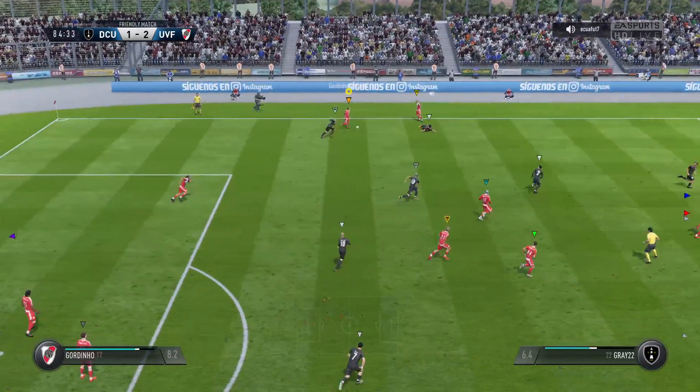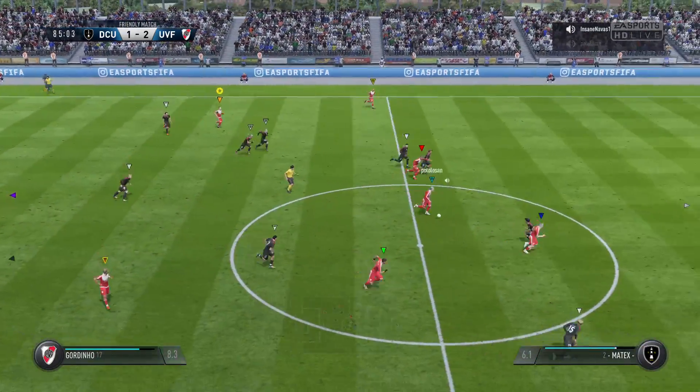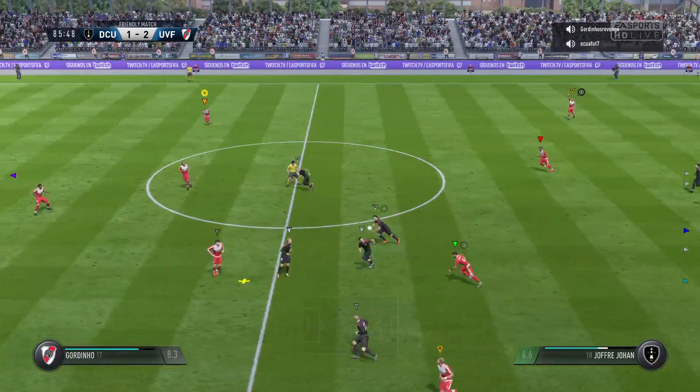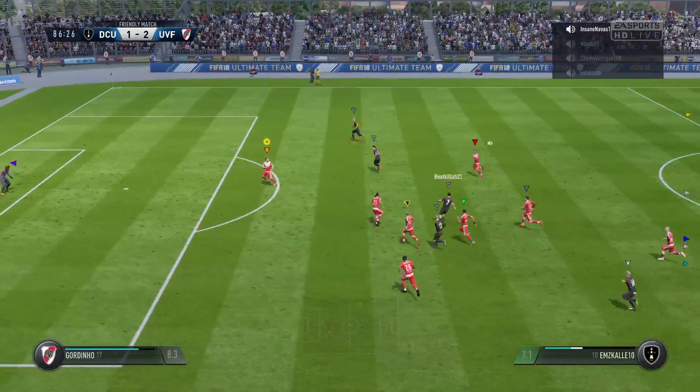That's very good shielding of the ball. He's got the technique to deal with the press. This turnover could be costly against a side that can break like this. We're in the last knockings of the game, but we're still on the edge of our seats here. It's that close.